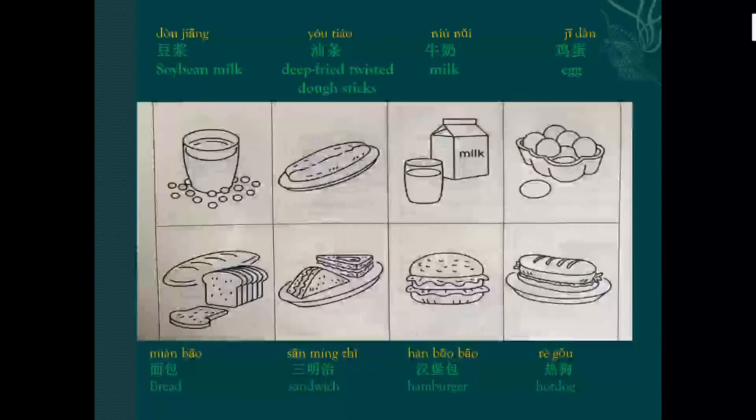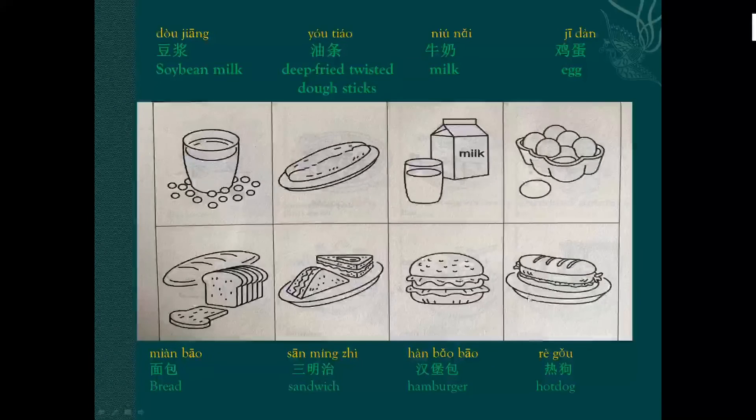Hamburger: hàn bǎo bǎo, hàn bǎo bǎo. Hot dog: rè gǒu, rè gǒu.